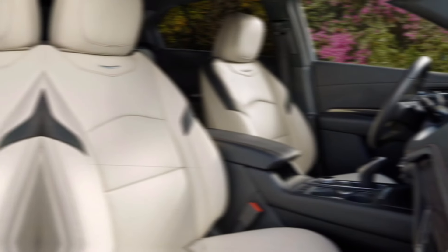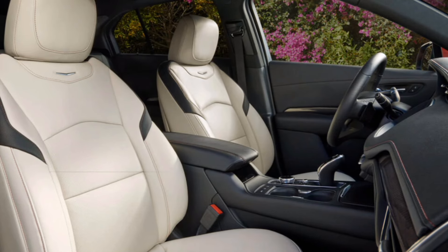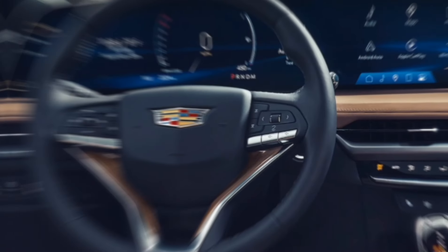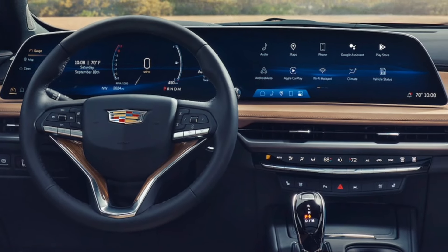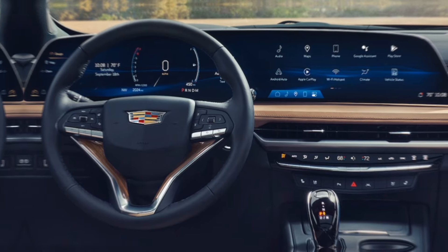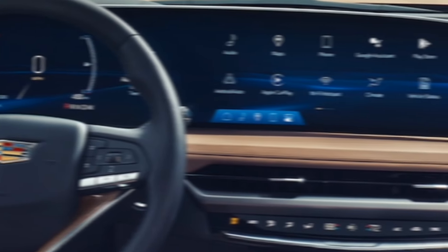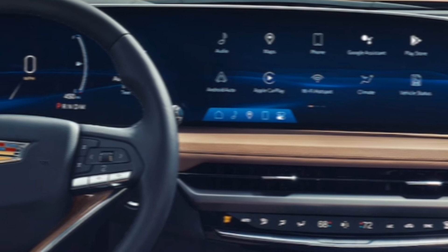Step inside and you're greeted by a luxurious cabin crafted with premium materials and thoughtful design. The seats are incredibly comfortable, offering ample support and even massage functionality in higher trims. The infotainment system is intuitive and responsive, featuring a large touchscreen display and a user-friendly interface. Apple CarPlay and Android Auto are standard, keeping you connected on the go.